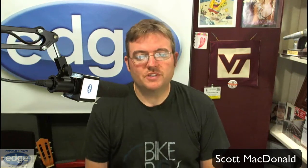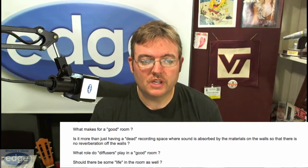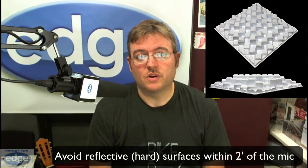Here's one from a regular fan, Scott McDonald. His question is: what makes a good room? Is it more than just having a dead space? How about diffusers — are they helpful? Should there be some life in the room as well? A good room for voiceover recording, for picking up a voice in a very neutral way, generally has almost no reflection or life in the room at all. You don't want anything reflective anywhere near the microphone. If you're working in a small space like a voiceover booth or a closet, you don't want anything reflective to cause any more liveliness. Diffusion rarely works in very small spaces — as the room gets larger, that changes quite a bit.